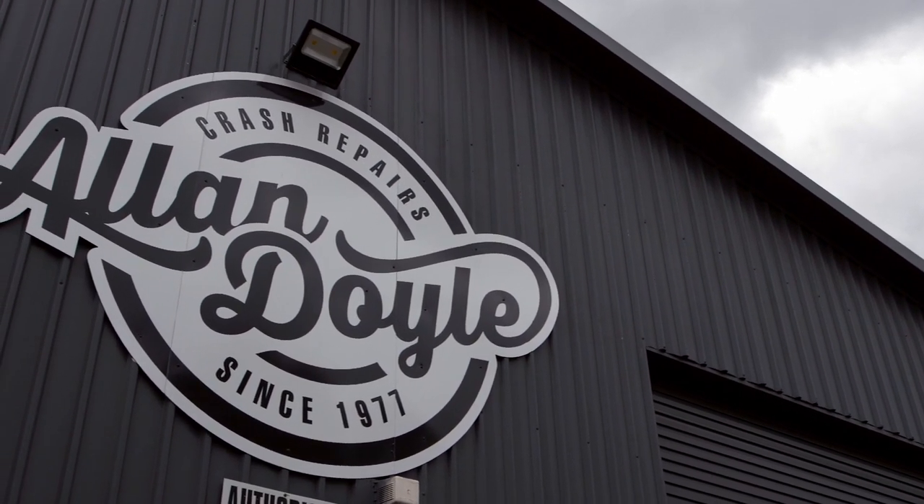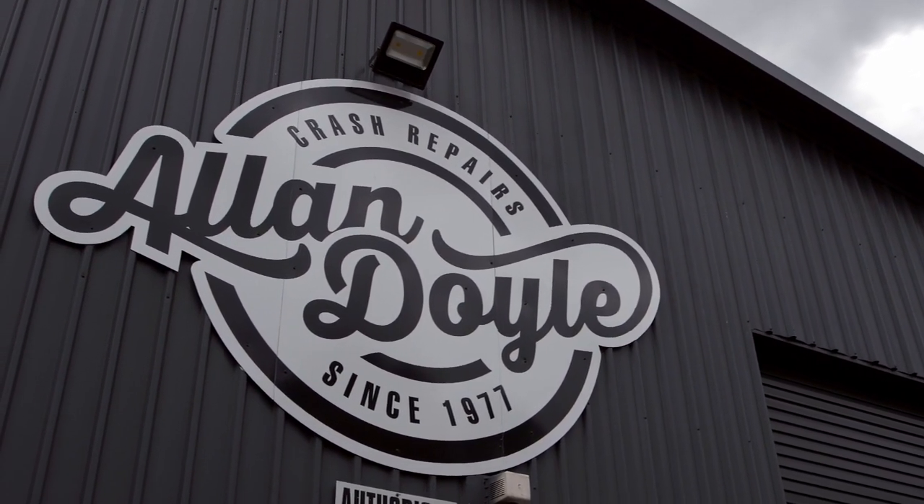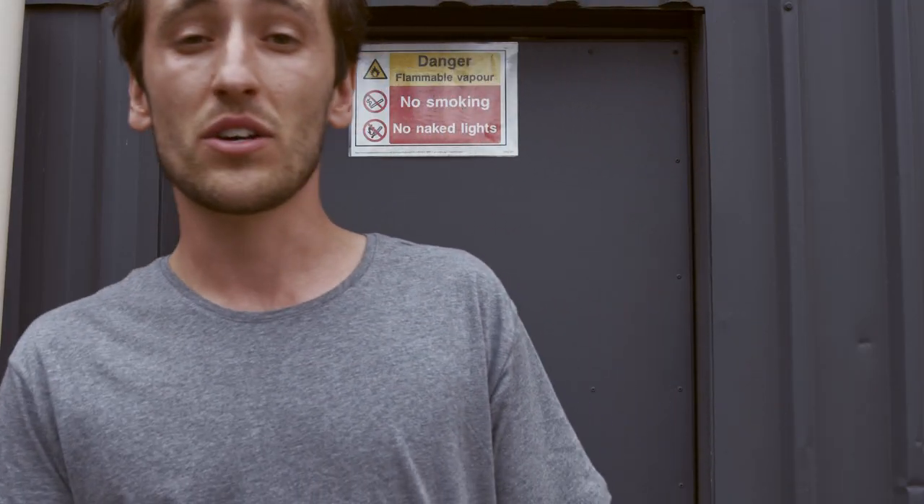Today we are at Alan Doyle's workshop to catch up with Tyson Hall. He has a really cool A86 Levin coupe, and the special thing about it is that it's fully engineered and complied for South Australian roads. So with all the modifications he's done, he can legally pop down to the shop. We're going to jump inside and have a look at it.